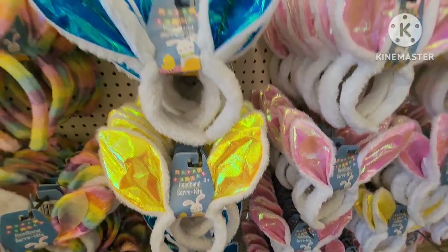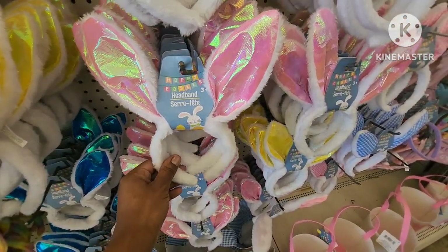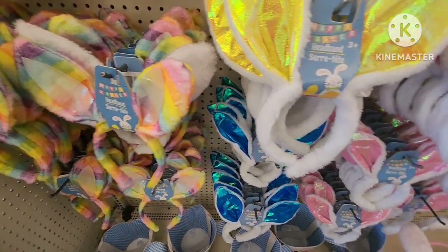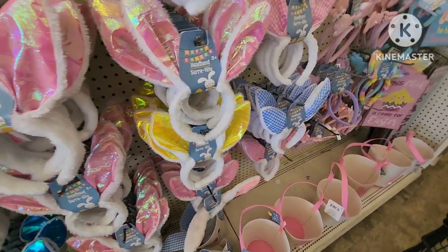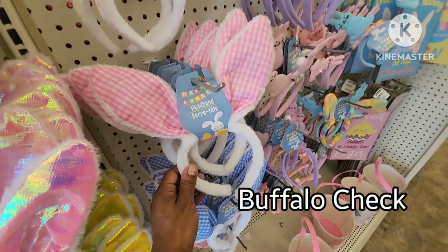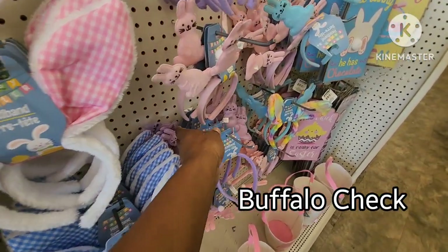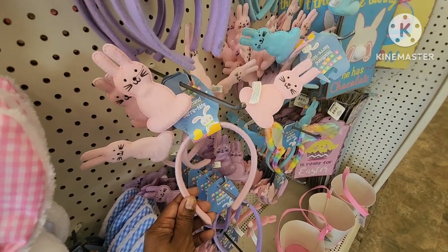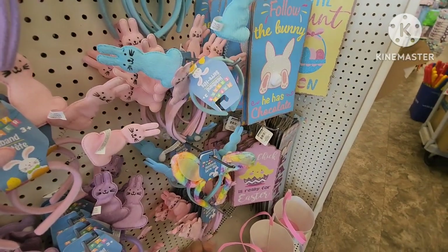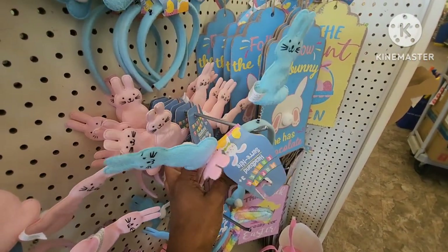They have a ton of different colors — blue, pink, multicolor. These are cute — they have the polka dot, blue and white, pink and white. They have the little bunny ears in pink, purple — they remind me of little Peeps — and they also have the blue. Really cute.